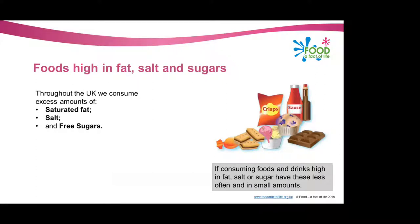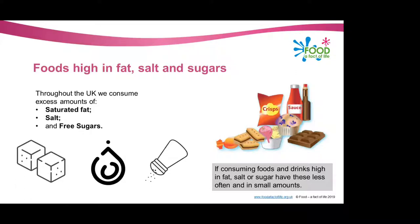The next group is the one we talked about earlier when discussing the Eat Well Plate — foods high in fat, salt and sugars. As we said, in 2007 with the Eat Well Plate this group was seen in the main part of the plate, but now it's been removed to the outside. This is because these types of foods are not essential for health. Throughout the UK we consume excess amounts of saturated fat, salt and free sugars — that's why, if we are going to consume these types of foods, we should be having these less often and in smaller amounts.